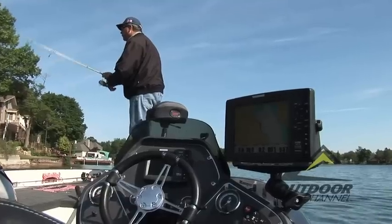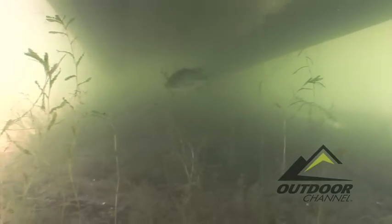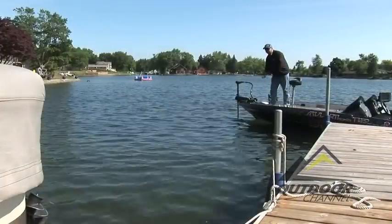More significantly, however, is the reality that this heavily shaded area offers largemouth a comfortable place of concealment — a place to hide or use as an ambush point. The edge created by the sunshine contrast makes it very difficult for prey swimming outside the shade line to detect what lingers within the portentous shadow. Venture too close and an encounter could mean certain demise.